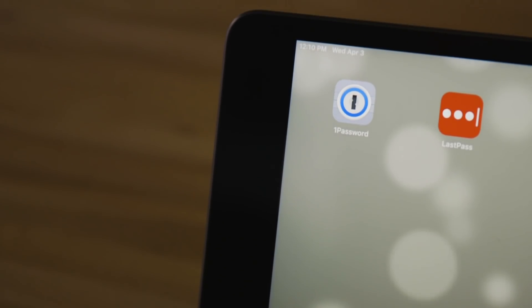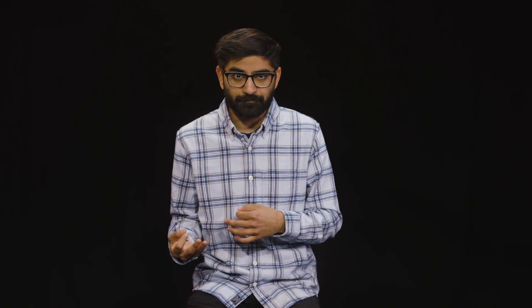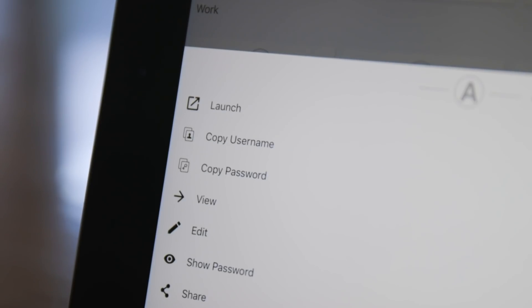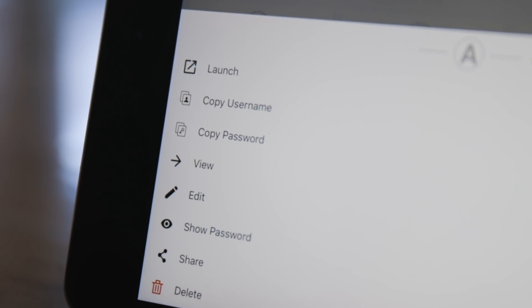The two I recommend are 1Password and LastPass. Both are available on almost every platform, both have super convenient browser extensions, and both can generate long, complex passwords for you. LastPass is free, with some advanced features locked behind a paid premium service. Its apps aren't as polished visually or as stable as 1Password's, and I've run into the occasional bug here and there. But you get all the core features for free, and your data is secure behind strong encryption.